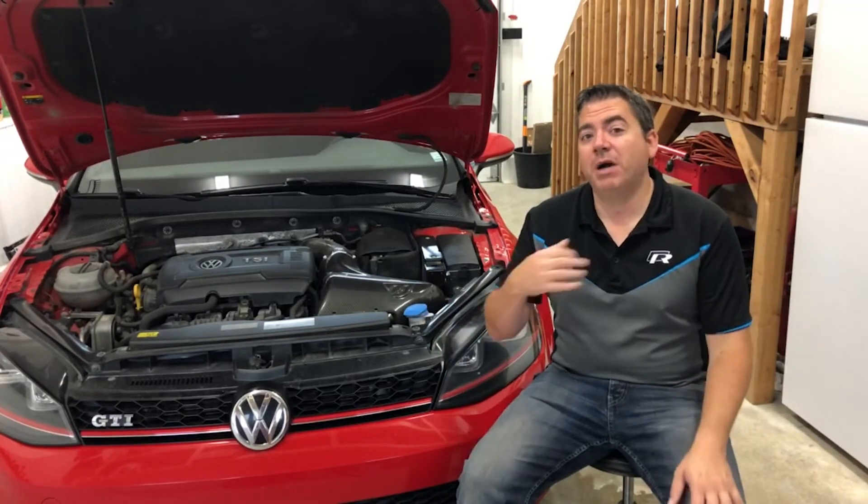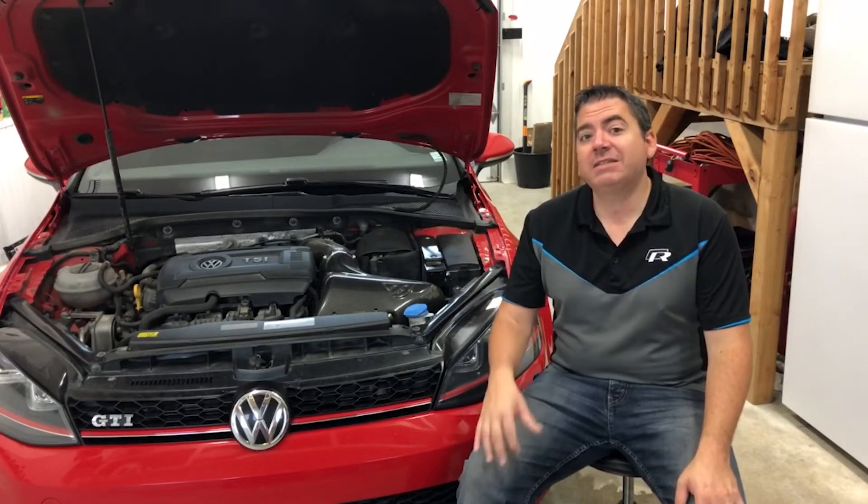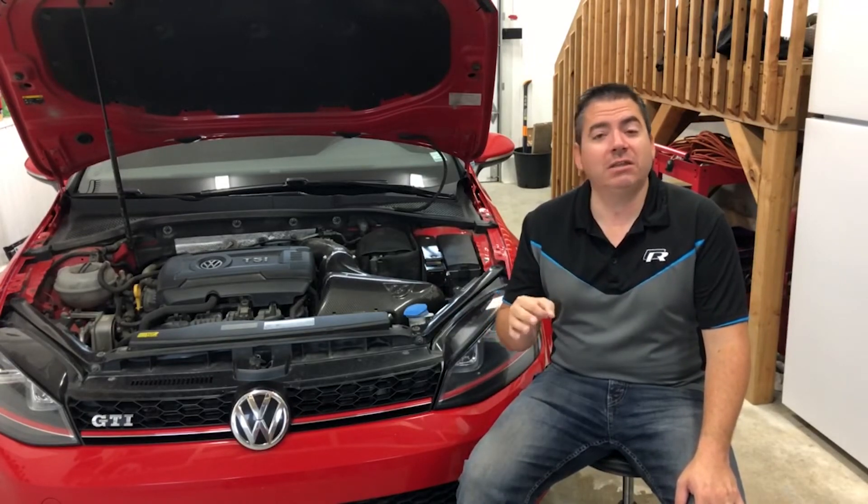Again, my name is Mr. ET. If you like this type of content, please do hit the subscribe button, hit the like button, and I look forward to seeing you again in our next video.